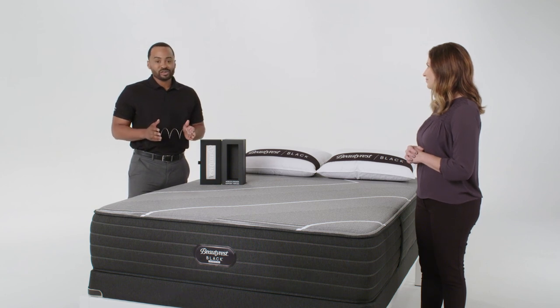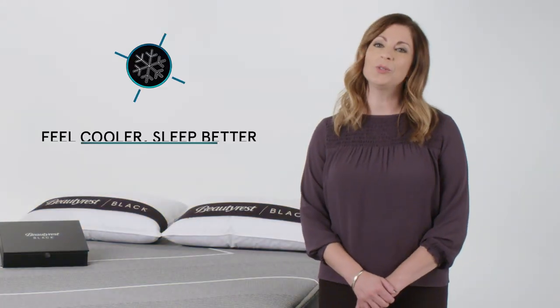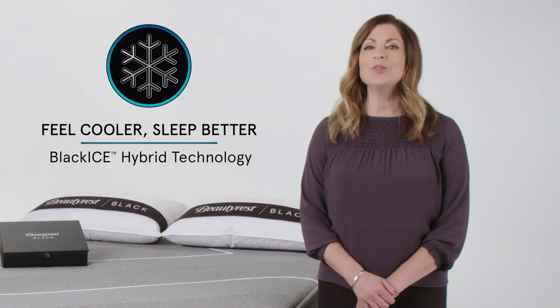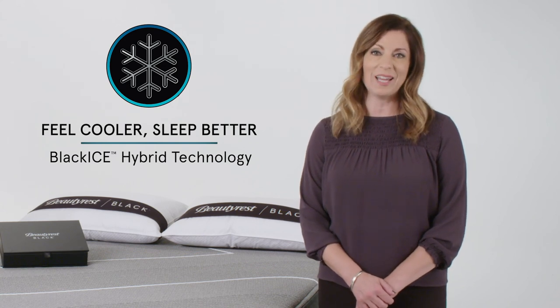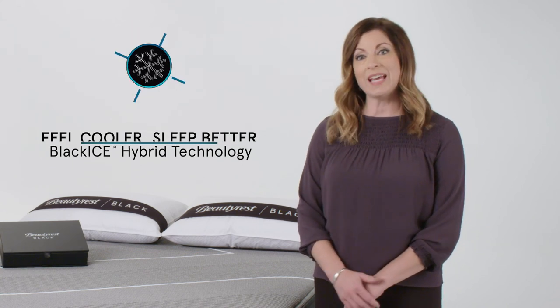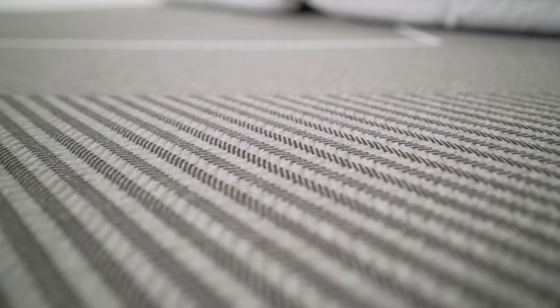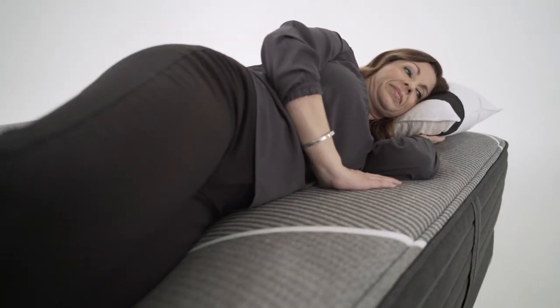That's World's Premier Support, TRIPLE. Next, let's talk about Feel Cooler, Sleep Better. Black Ice Hybrid Technology is found exclusively in our Beautyrest Black Hybrid Collection. This advanced cooling technology is positioned right at the sleep surface to more effectively absorb body heat and direct it away from your body throughout the night for a cooler, more restful sleep.